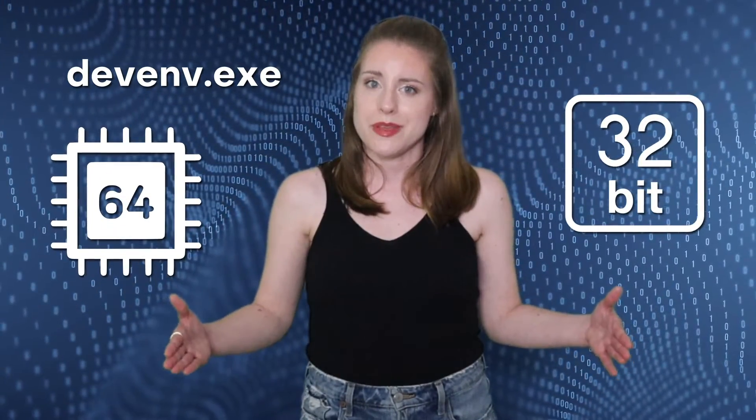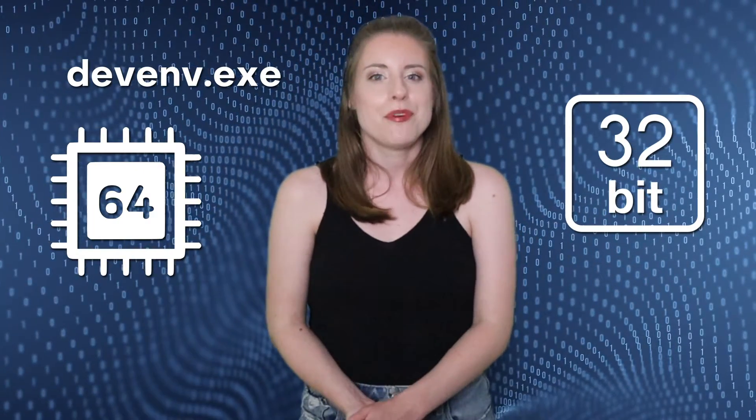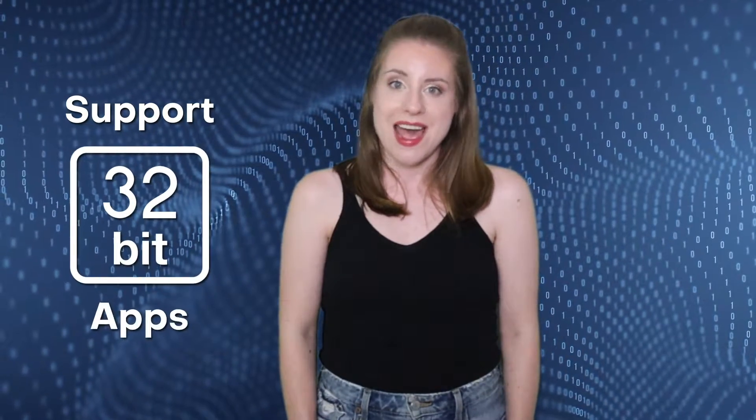According to Microsoft, the highlight of Visual Studio 2022 is the 64-bit feature, which is going to make the app faster, more approachable, and more lightweight. The strategy behind moving the main devenv.exe process from 32-bit to 64-bit is to improve productivity by providing a larger memory, giving developers more room to edit and debug huge and complex solutions. However, the IDE does not affect the bitness of applications built on it, and it still supports 32-bit apps.